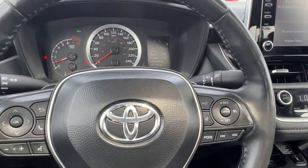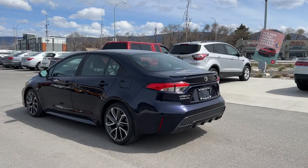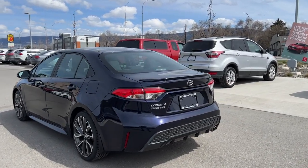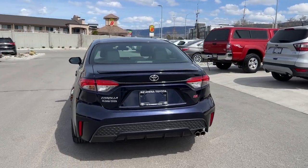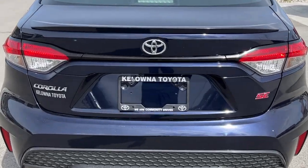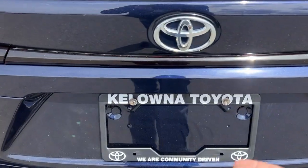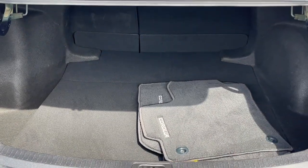Let's hop out and take a look around back to see what we have for trunk space. Moving around back, we've got our color-matched rear spoiler as well as our Toyota Corolla and SE badging. We also have dual exhaust right down there, and to get into your trunk, to the right of the backup camera, we just push the button and it will pop right open for you.